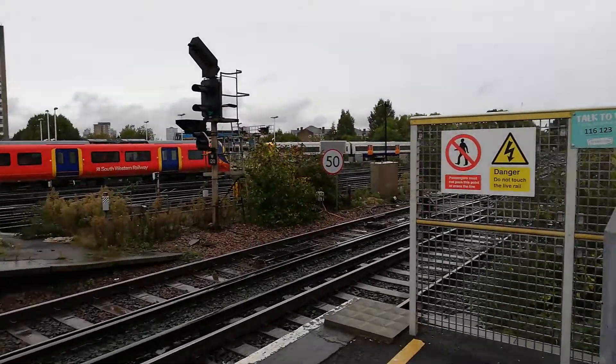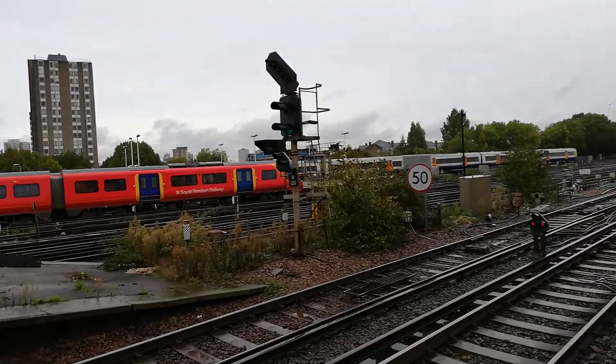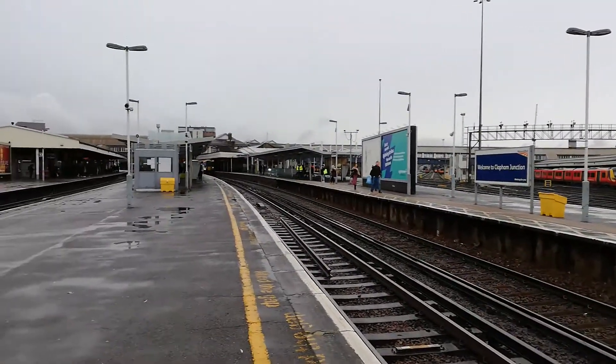Class 378 service now approaching, and the class 455 is now coming.